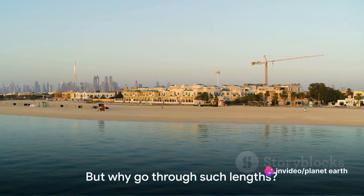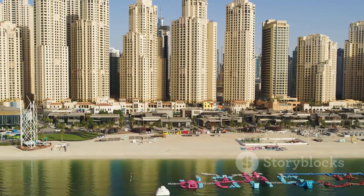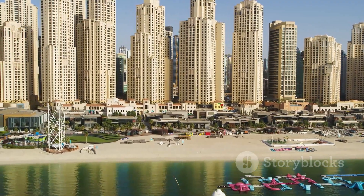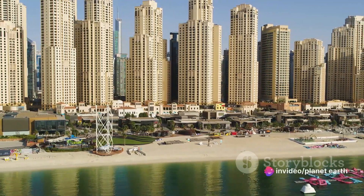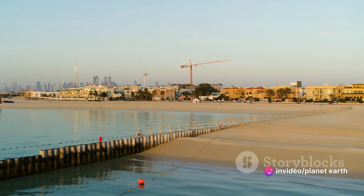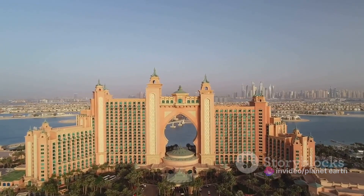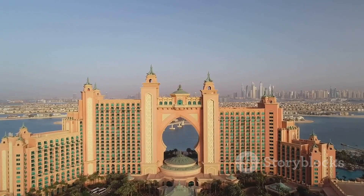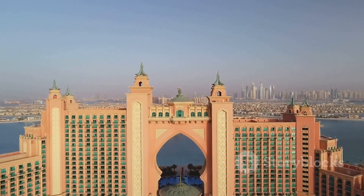But why go through such lengths? The answer lies in practicality. These islands were designed to expand Dubai's shoreline, paving the way for residential, commercial, and tourism development. The creation did not come cheap — with a price tag of around 12 billion US dollars, the Palm Islands stand as one of the most expensive megaprojects on the globe.